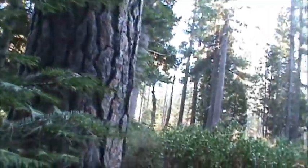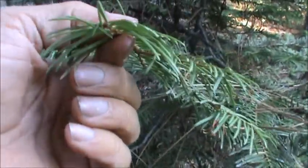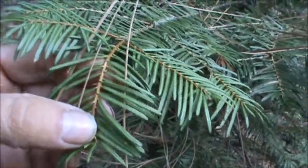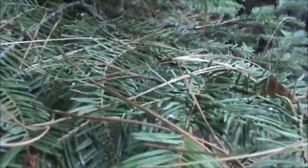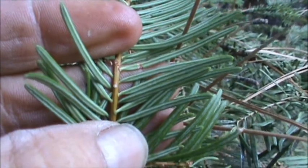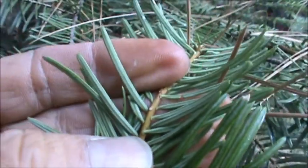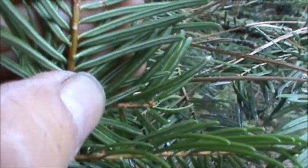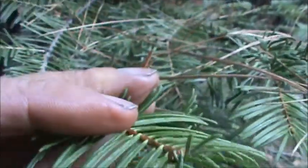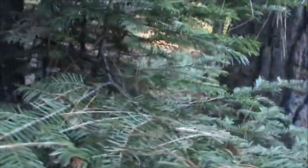And the needles grow out flat and horizontally from the branches. If you flip it over and look at the undersides, you can see two silvery bands — those are stomatal bands. That is how it gets its name, the Silver Fir — those two parallel bands on the underside are the easiest way to identify the Grand Fir.